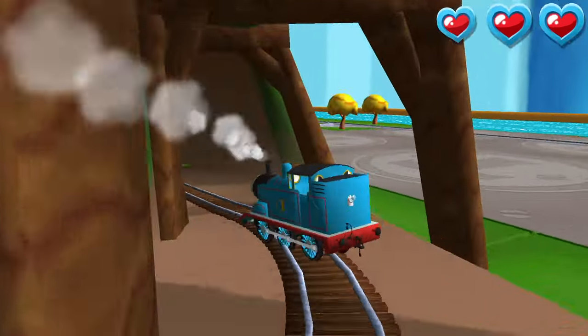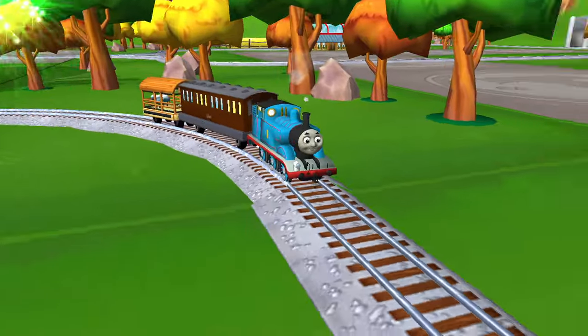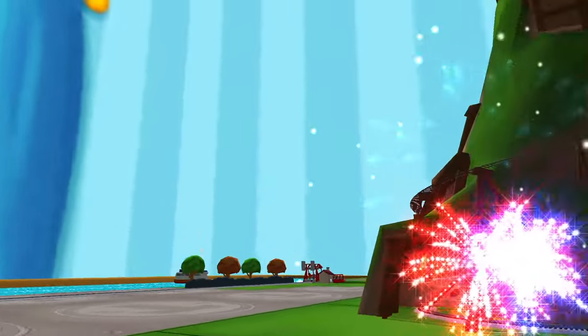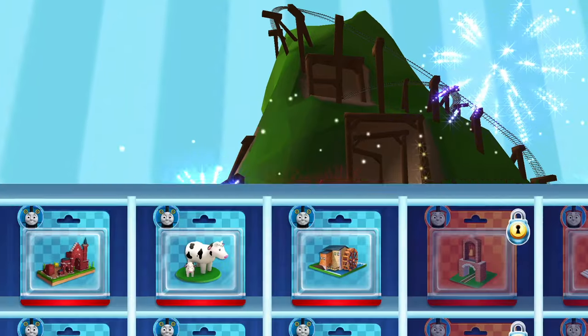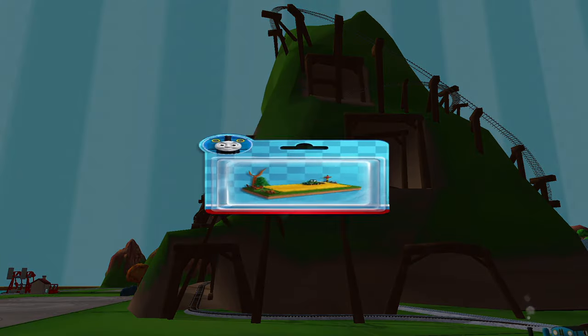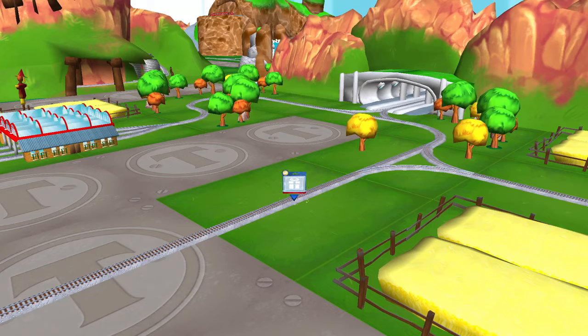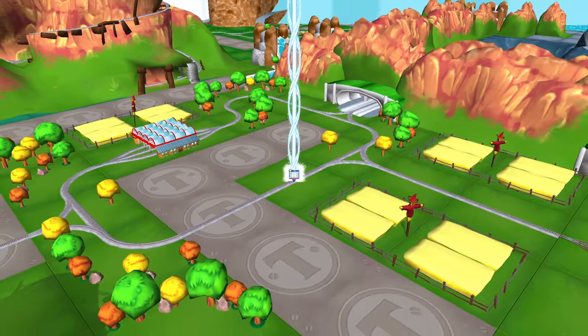Swipe left or right to keep your engine on the tracks. Your engine loves your train set! Time to pick a special surprise. Can you find your way to the surprise pack? Look for the giant beam of light.